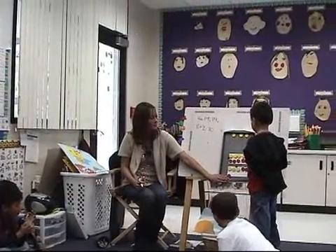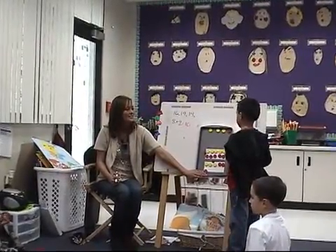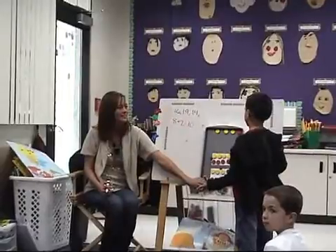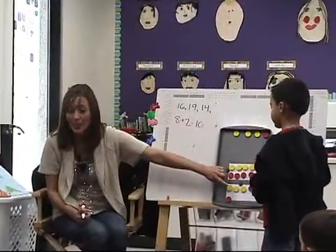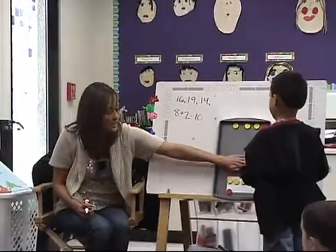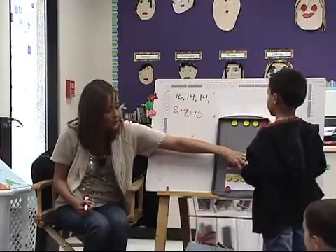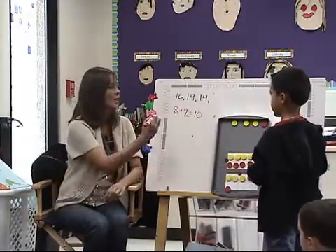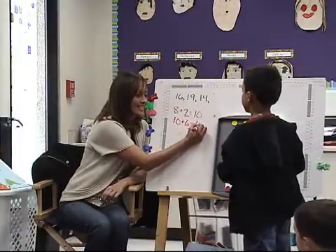Because I counted all my fingers. Show me how. Ten, eleven, twelve, thirteen, fourteen, eighteen, sixteen. So look — he counted by his ones. He knew there were ten, and he counted the extra ones. Watch: ten, eleven, twelve, thirteen, fourteen, fifteen, sixteen. So he knew ten plus six more equals sixteen.